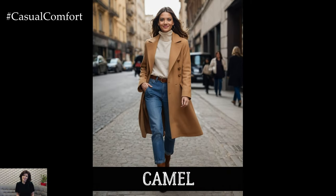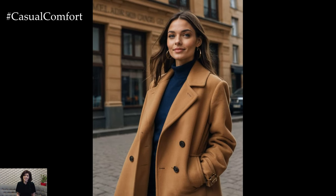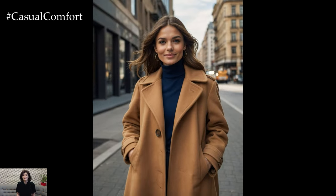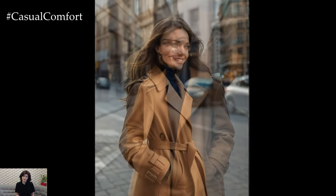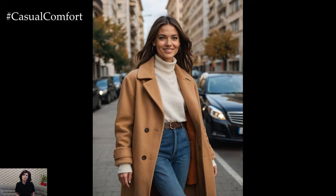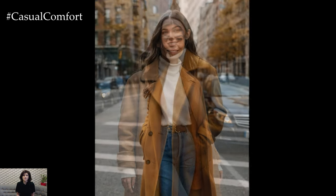Let's kick things off with a true classic: camel. This warm, neutral tone is synonymous with elegance and has been a staple in fall fashion for decades. A camel coat exudes timeless sophistication, effortlessly adding a touch of luxury to any outfit. Whether you're heading to the office or out for a casual stroll, a camel coat can be dressed up or down with ease. Pair it with a monochromatic outfit for a sleek look, or throw it over a bold pattern for a chic contrast. The versatility of camel makes it an essential in any fall wardrobe, and for 2024, we're seeing it in everything from tailored trench coats to oversized, slouchy styles.